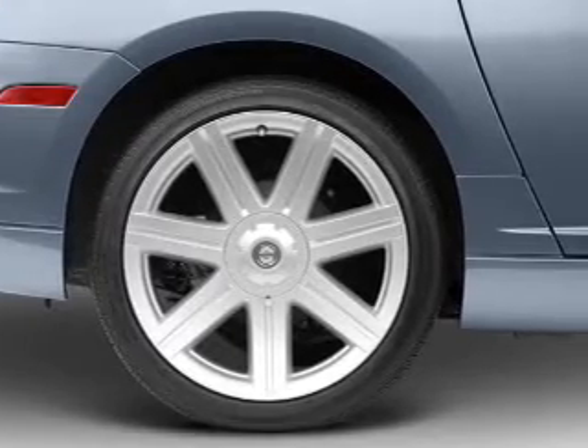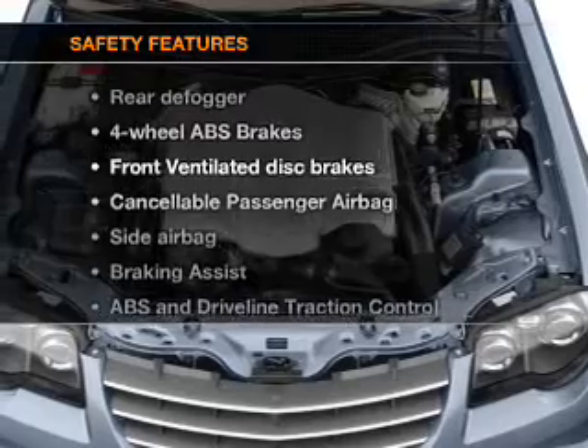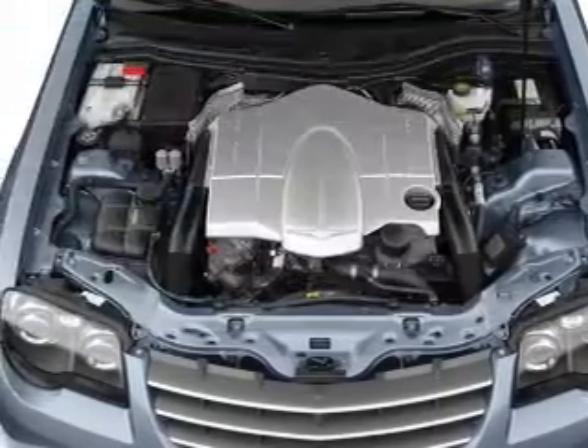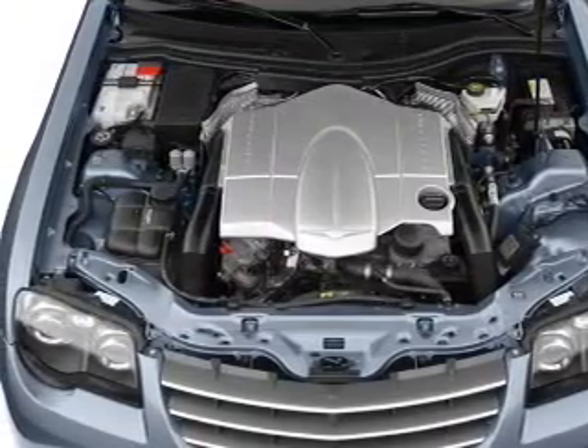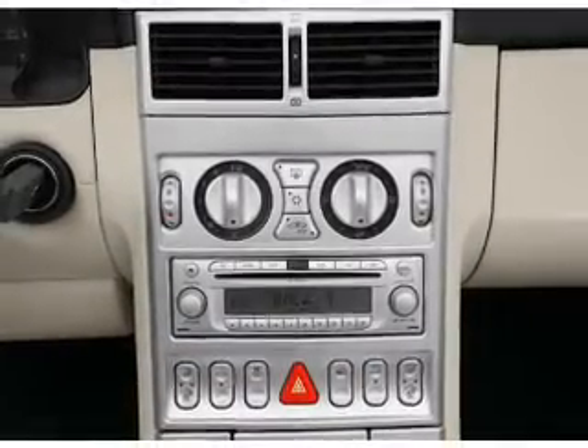An AM/FM stereo with CD player is also included. If safety is a high priority, rest assured knowing that these top safety components are included: front ventilated disc brakes, passenger airbag, side airbag, and stability control.